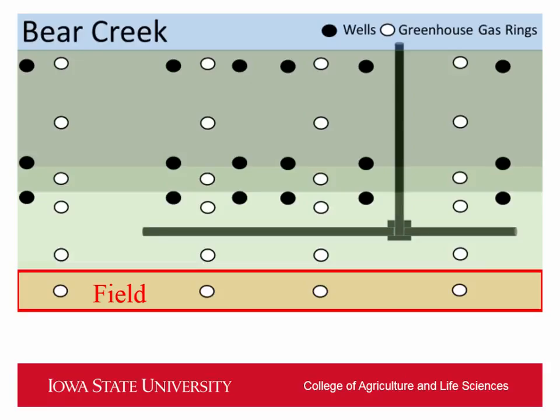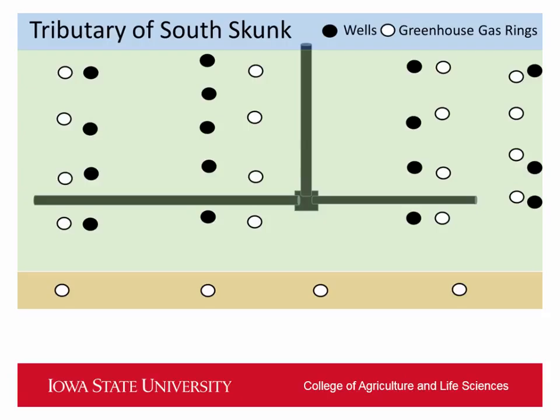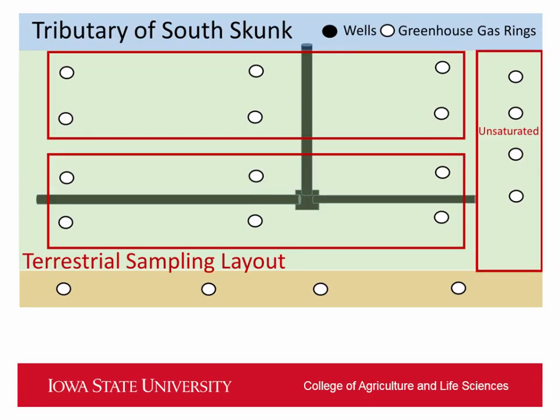We also just started measuring gases coming off the field, because we don't want to say the saturated gases are worse than the unsaturated without keeping it relative — the buffer hopefully won't have as much emission compared to the field. For the site on the tributary of the South Skunk, it is all in switchgrass. For our terrestrial gas sampling layout, we split up the rings according to proximity to that lateral tile — ones near the tile and ones farther away. We again have an unsaturated site and will also have some field samples there.